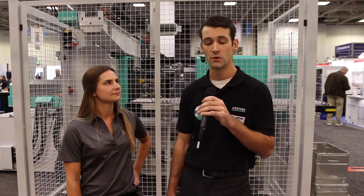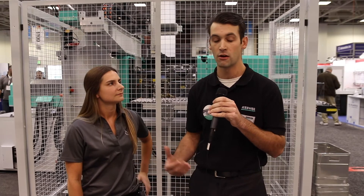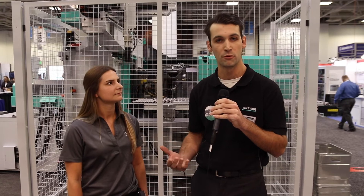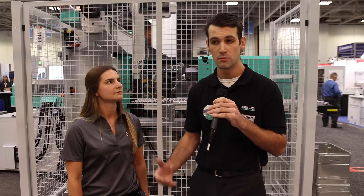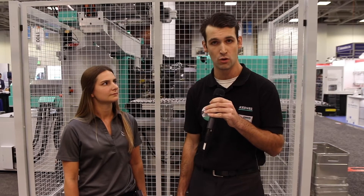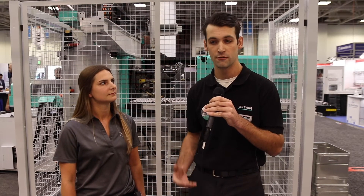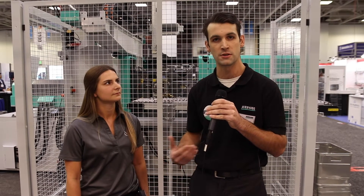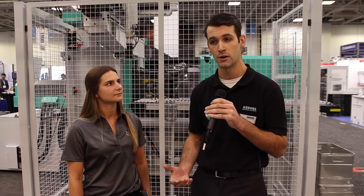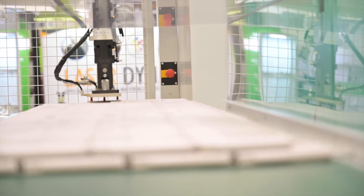One that I specifically worked on: we did it at NPE recently and we connected our Freeformer, which is our additive manufacturing machine — a lot of people refer to it as 3D printing — but it allows us to build parts. We were able to take parts directly out of our injection molding machine, put them into a Trumpf laser, scanning it to put on all our process data so we have full trackability of those parts downstream. From there, utilizing a six-axis robot to put it into our Freeformer and personalize those parts for someone at the show — putting their name, or something related to that trade show.